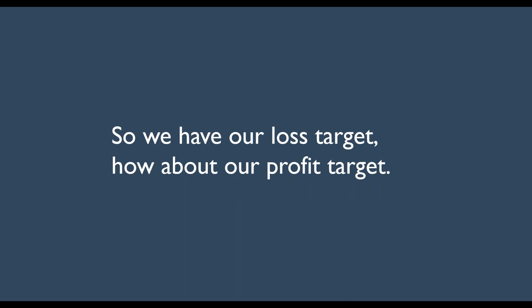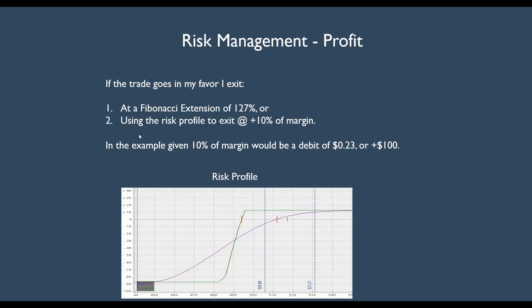So we have our loss target. Now, for our profit target, we're going to use the same risk profile and exit at about plus 10% of margin. With a loss it's minus 6%; with a gain it's plus 10%. Right away you can see I've got more money when I have a winner versus a loser. I'm also going to look at the Fibonacci extension of the measured move at about 127%. In the example given, 10% of margin would be a debit of 23 cents — from $1.23 to 23 cents, or $100 per contract — and we're looking at when the price gets around $531.